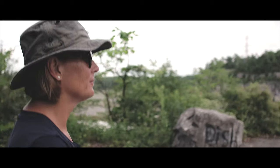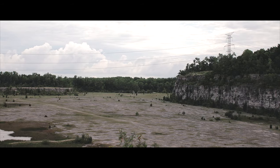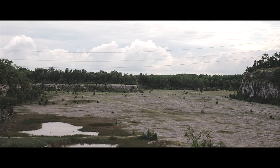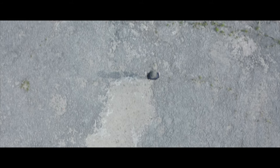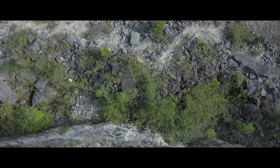It's a pretty easy trail — probably less than an hour to do the whole outer rim. Then you can spend some time down on the base of the quarry just exploring, so you can probably do the whole thing in an hour. But it's just a totally unique look.